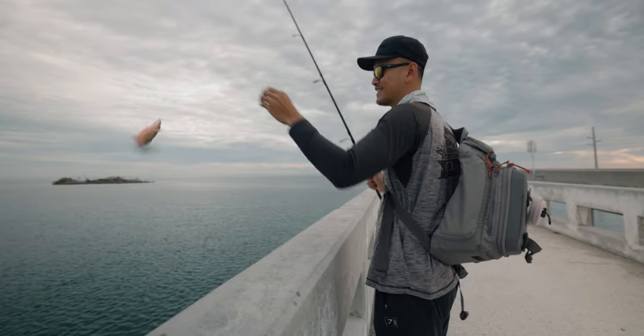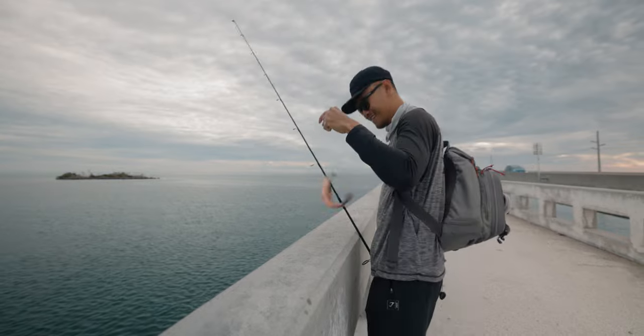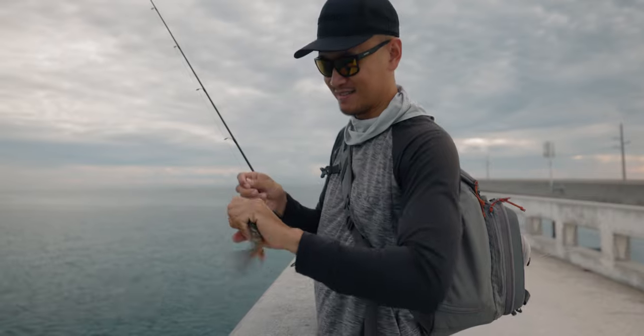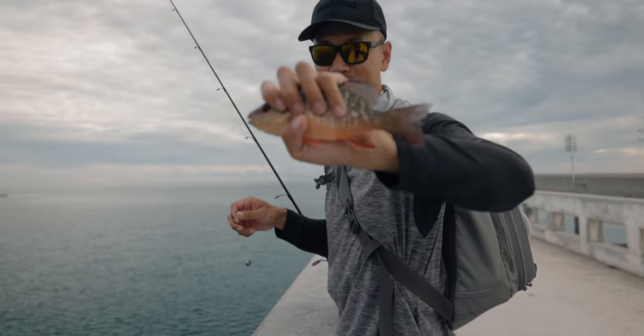Small mango, dude. Classic. First fish of the day — small little mango snapper. Probably a whole bunch of these guys here.